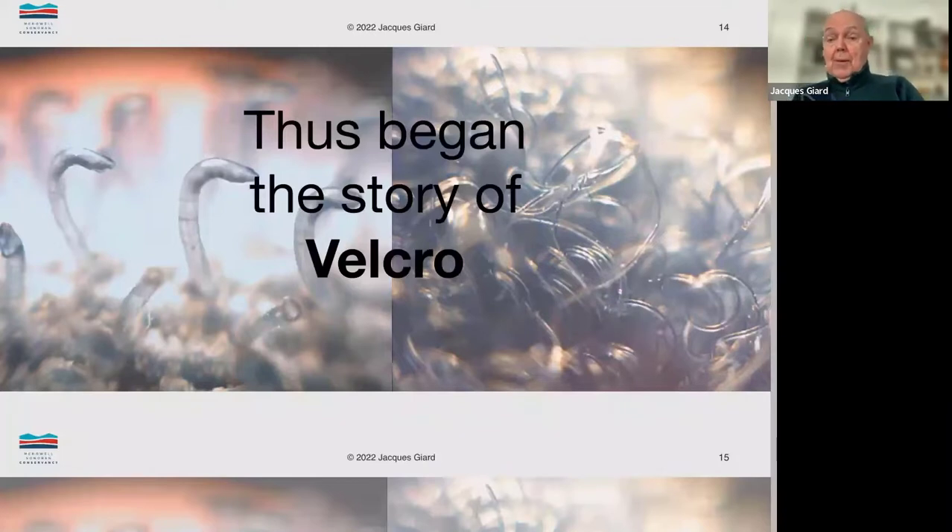I've got Velcro on my watch band here — there is a version of Velcro. We use it in so many areas. And what de Mestral did is classical biomimicry — that is, looking at a system in nature and replicating it in such a way that we can use it as an everyday product.